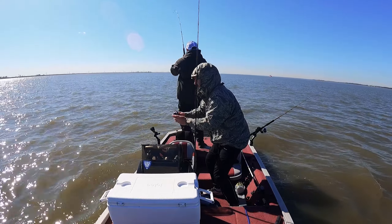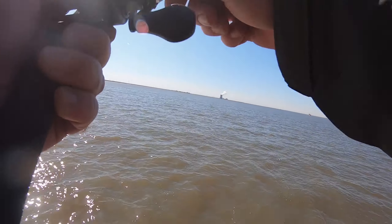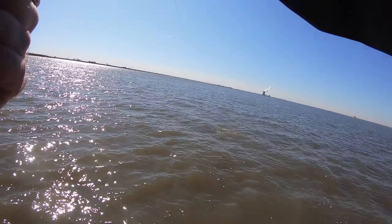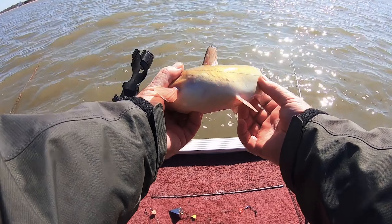We got something! I don't know what it is — catfish maybe. Feels like a brick coming in, something small. Oh my god, it's a channel catfish! There you go, that's what's biting. Tiny catfish — that's what we catch in here.